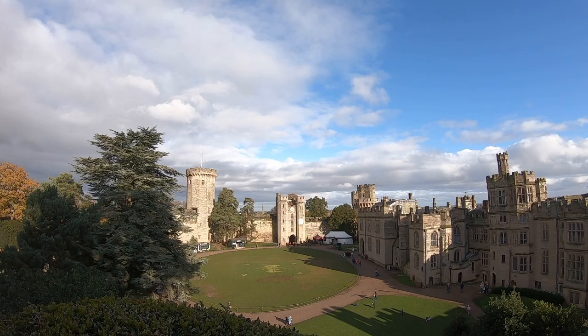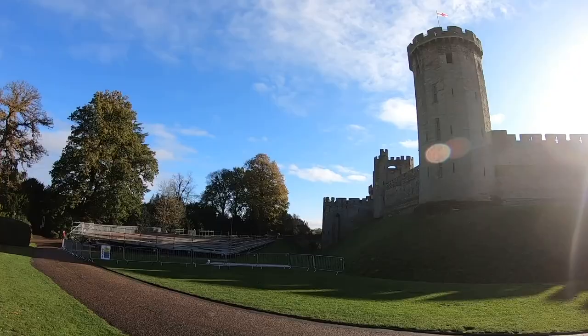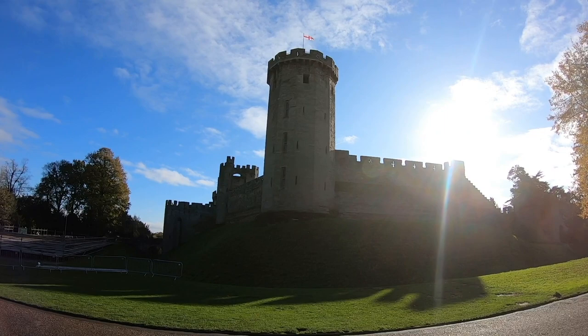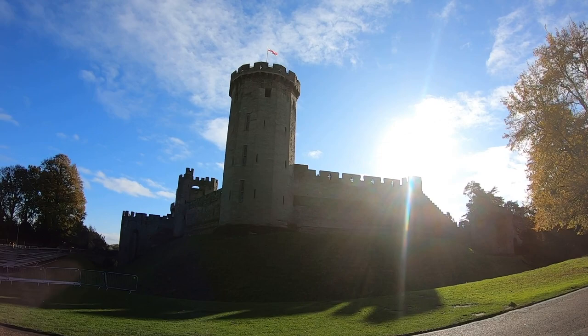The castle was first taken in 1264, after Simon de Montfort, the 6th Earl of Leicester, captured it. Part of the wall was then destroyed to prevent it being used as a power base for the King. The Earl of Warwick was then held for ransom after his capture, and following his death the Beauchamp family owned the castle for seven generations.